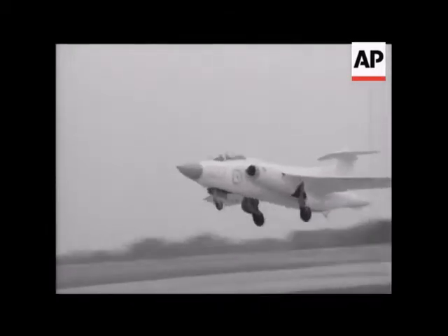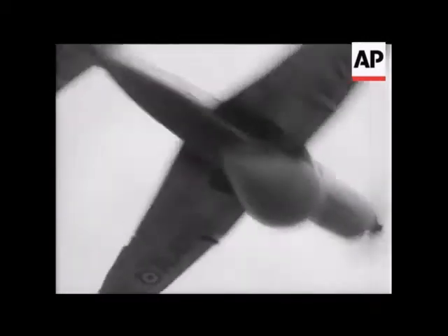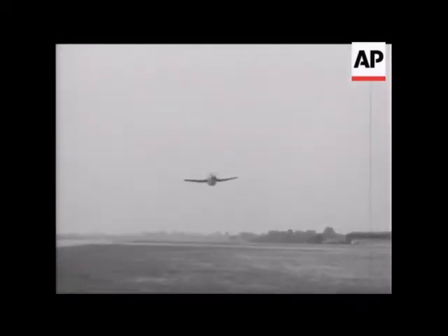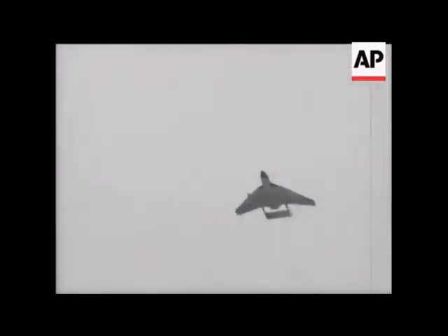Now, Buccaneers. Fairey Gannets are really flying radar centres — they can cover a wide area of sea or sky. When they find the target, the Navy's latest all-weather fighter takes over: a supersonic guided missile carrier, the Sea Vixen.